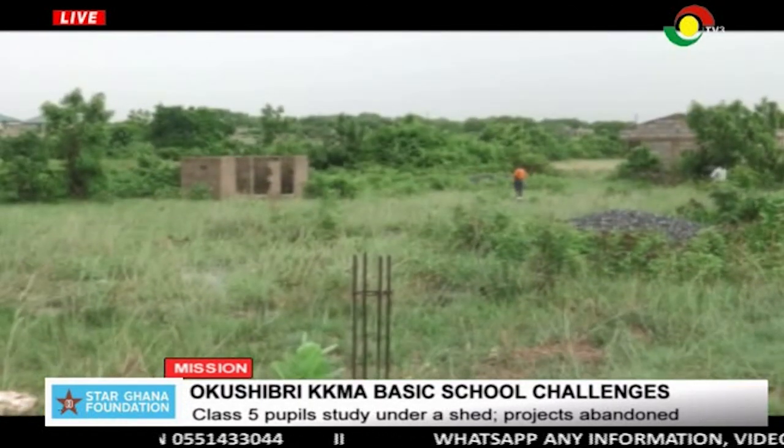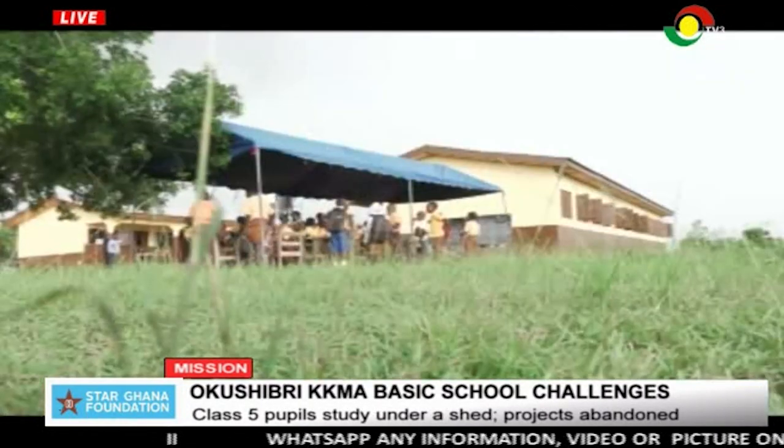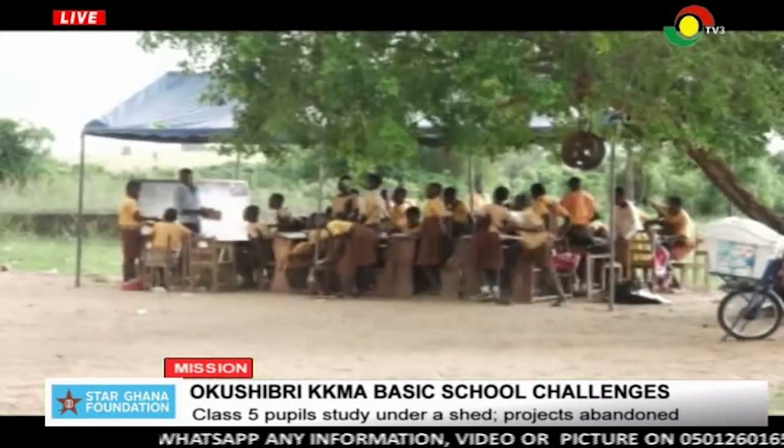When completed, it would help decongest the overcrowded classrooms, while Class 5 pupils will no longer have to study under a shed.